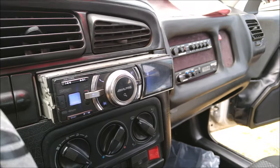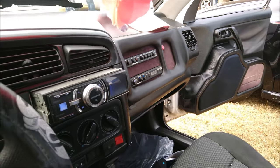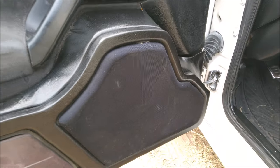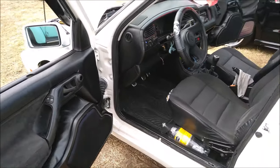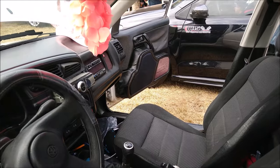Here we see the principal unit and two sound processors that are from the brand Audio Control. At the top of the doors there are panels for two 6.5-inch midrange speakers from the brand Orion.